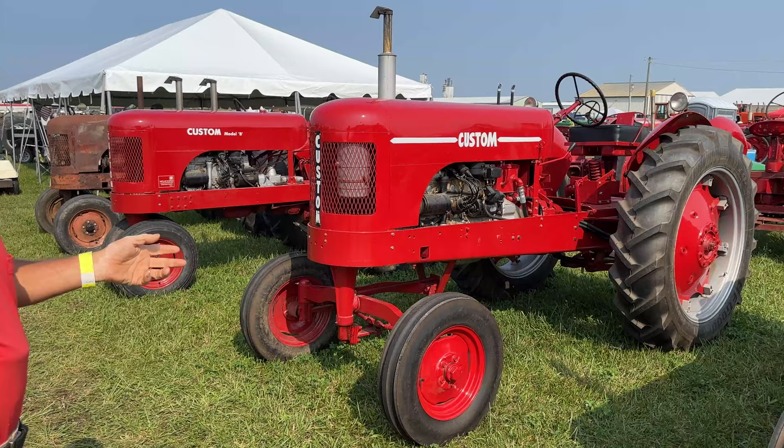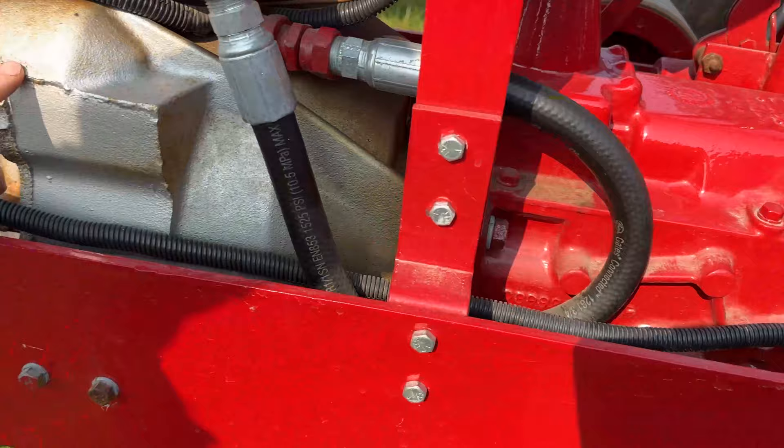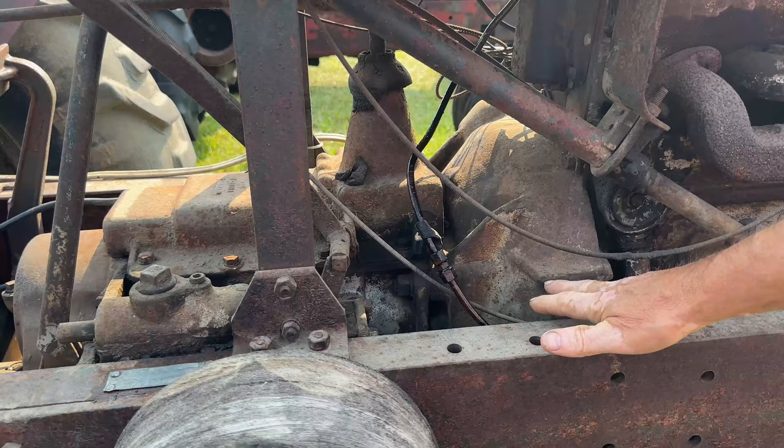Now this is what we call the fluid drive models. If you look — point your camera over there — look at the bell housing. See how deep the bell housing is from here to the transmission. Then if you flip over here on the straight clutch models, see how short it is.